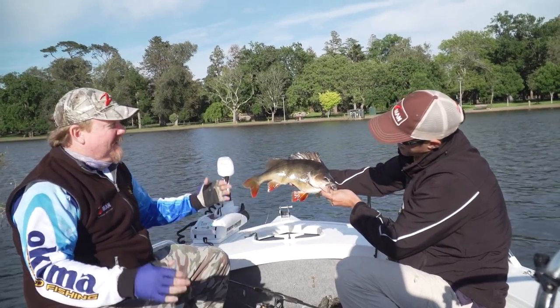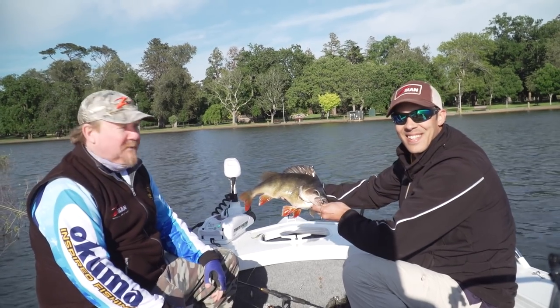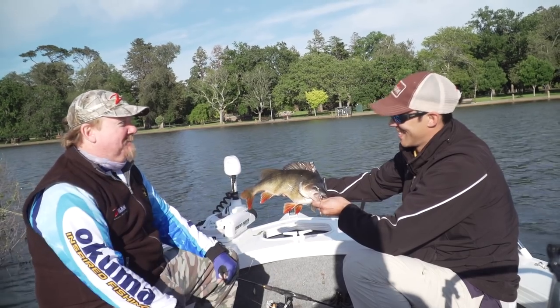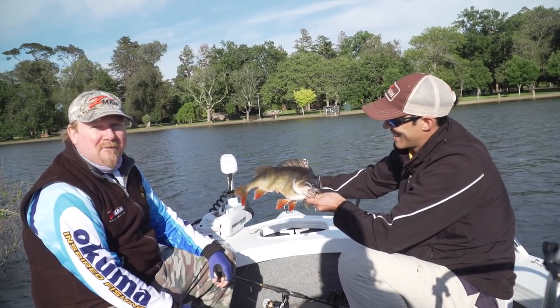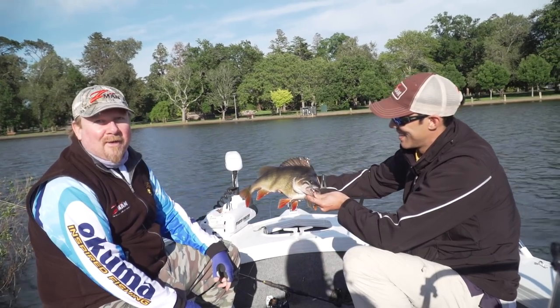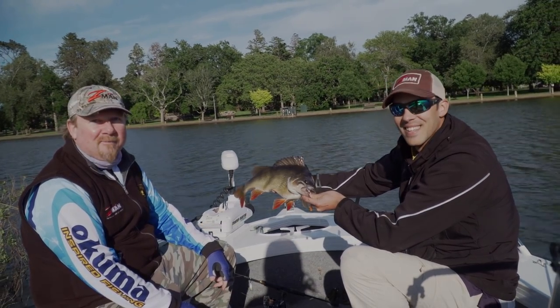There you go folks. Thank you very much for joining us on this episode of Tackle Tactics TV. Angus, thanks for your time - mate, you've done us proud with that one. That's a beast of a fish. Get out there, give the reddies a crack. You never know, you might end up with a giant like this one. Fish on - awesome!